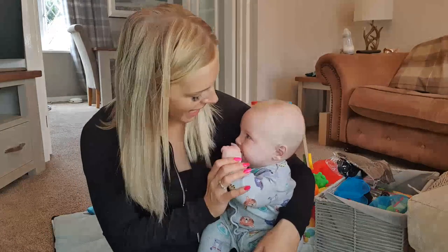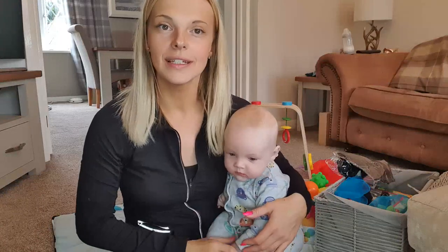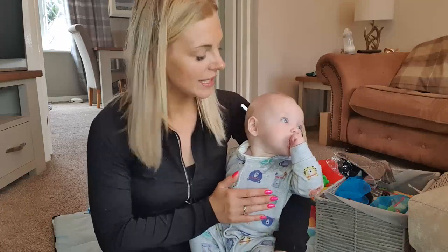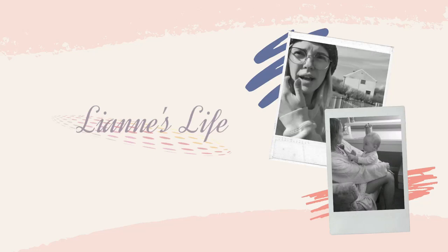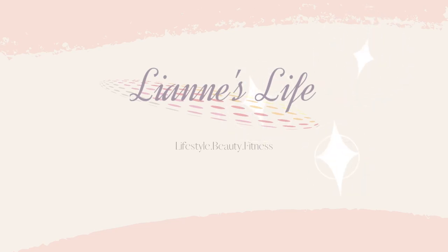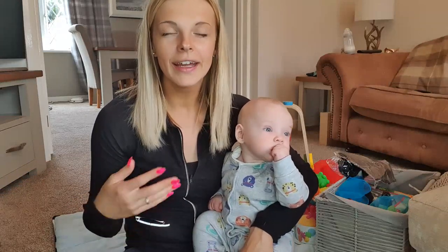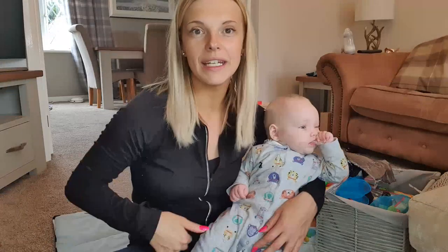We have a visitor for this video — this is Alistair. He's teething terribly, so his fist is always in his mouth at the moment. Today we're going to talk about what activities we get up to to keep him entertained at four months old. As a four-month-old, they get stimulated very quickly — it doesn't take much. Just being in new environments is enough stimulation sometimes.